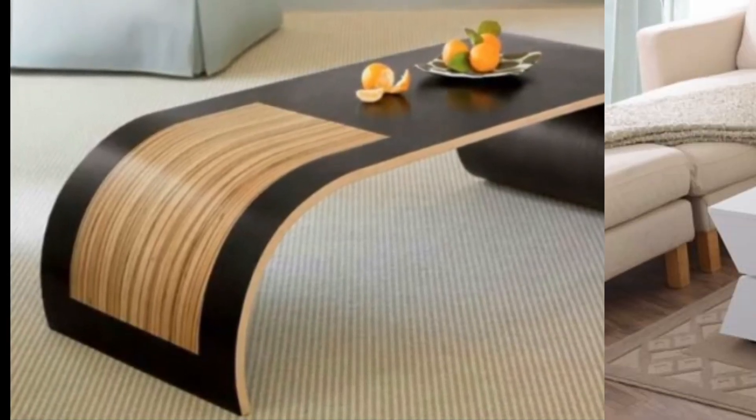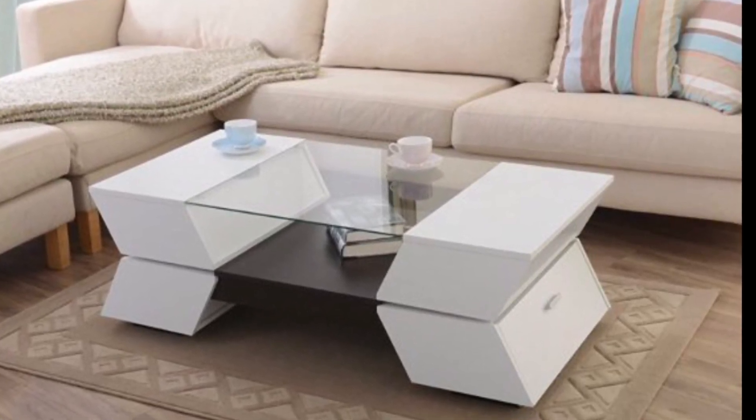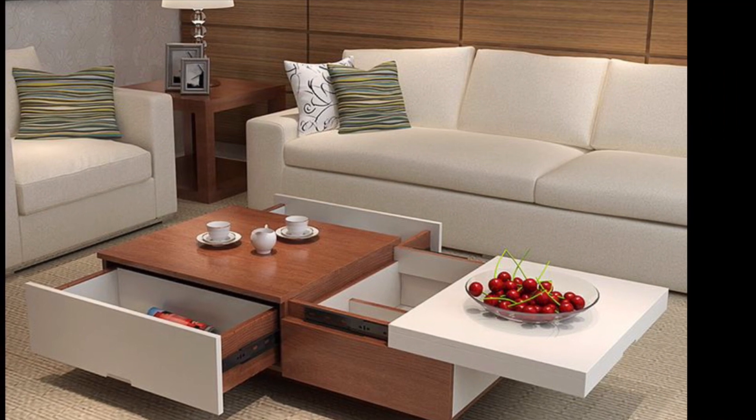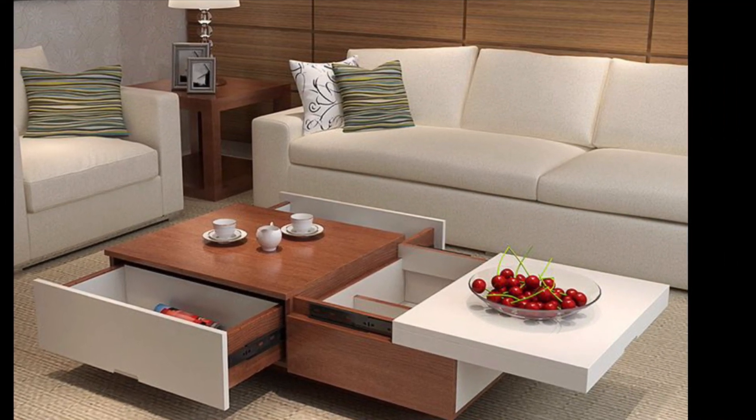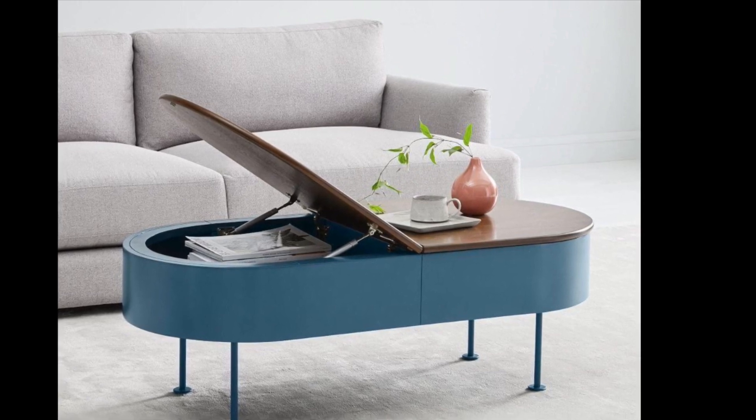Personally, I think the coffee table is the second most important part of designing a living room, after picking out the sofa. From marble to reclaimed wood, there are so many fun coffee table designs to choose from, it's hard to pick just one.